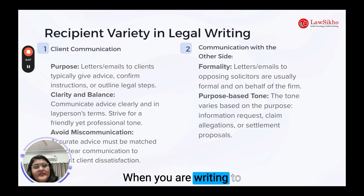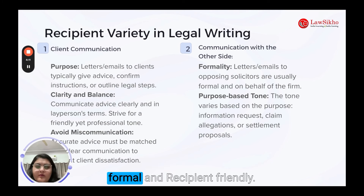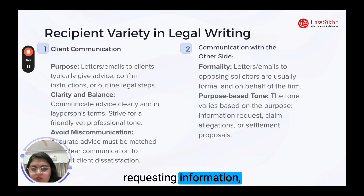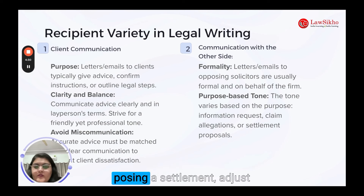When you are writing to opposite solicitors, keep it formal and recipient-friendly. The tone of your communication will depend on its purpose — for instance, if you are requesting information, making a claim or allegation, or proposing a settlement, adjust your tone accordingly.